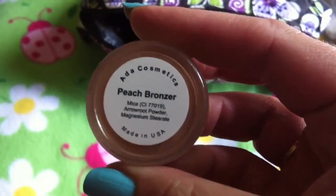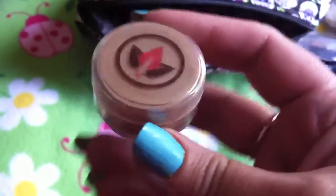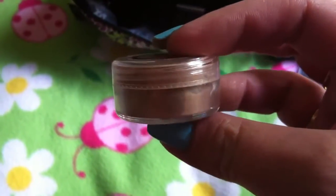This is a peach bronzer by Ada Cosmetics that I got in my Birchbox. It really works well. I only used it for about two weeks in the summer, so as you can see there's a lot left — and it was just a sample too.